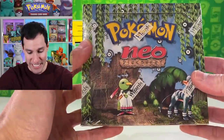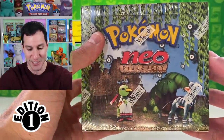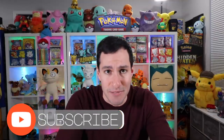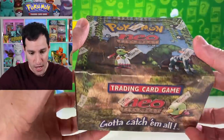I want to showcase that collection, starting with a doozy — a first edition sealed box of Neo Discovery! Before we continue, as always, to help support the video and channel, please consider subscribing, and help get this video to 10,000 likes. I appreciate the support as always, Heart Squad.